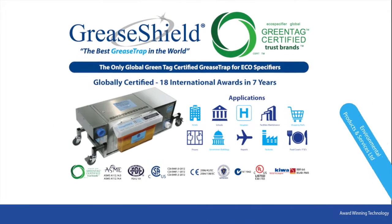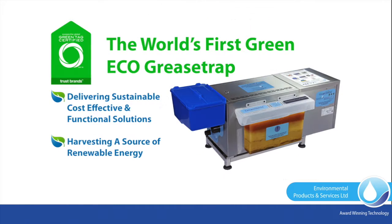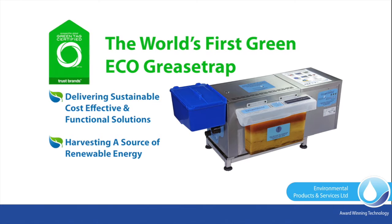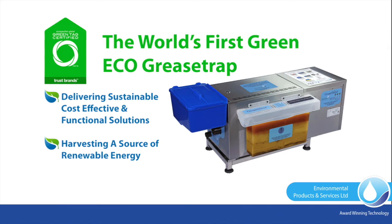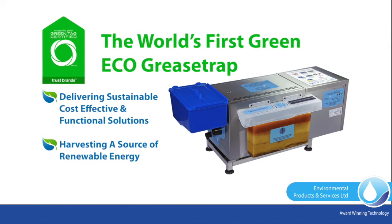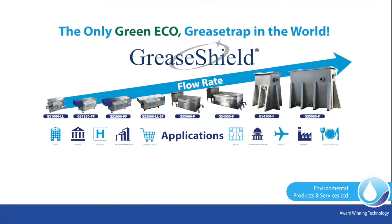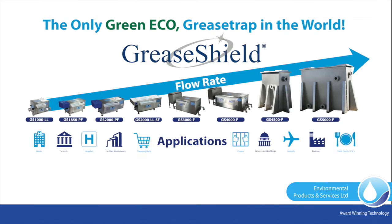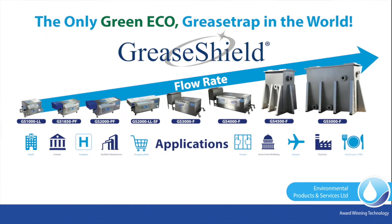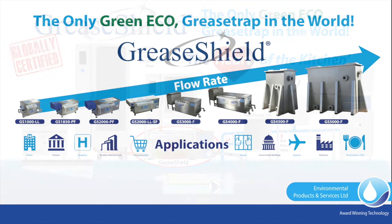The award-winning GreaseShield is globally certified in respect of safety-rated performance against a number of international standards and is the world's first eco-grease trap delivering sustainable, cost-effective and functional solutions whilst harvesting a source of renewable energy. GreaseShield, the only green eco-grease trap in the world, has been developed for multiple and diverse applications including FSEs, airports, food courts, delis, hospitals and canteens.